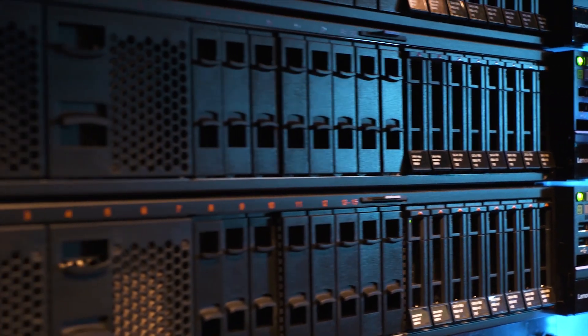The Intel Select Solutions that we offer cover a variety of different workloads including data and analytics, artificial intelligence and machine learning, VDI, and DevOps.